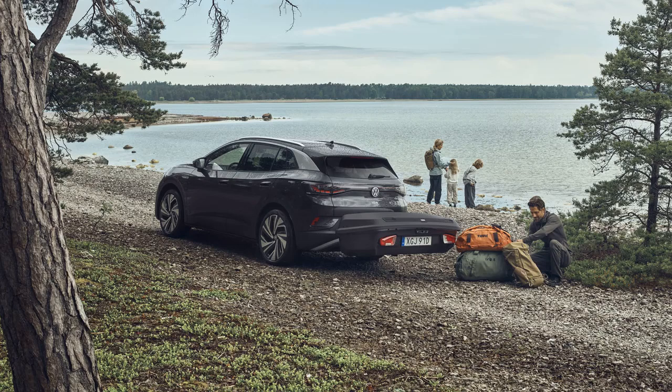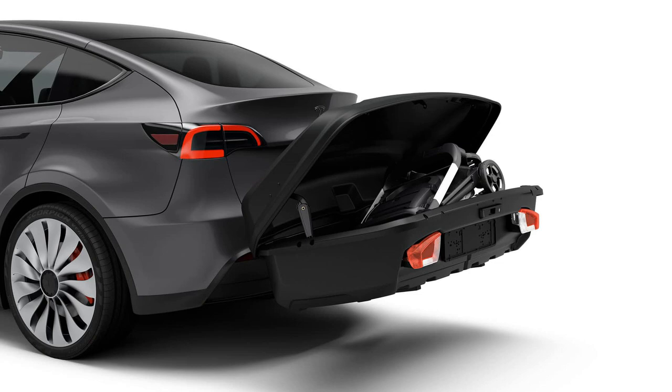The idea behind this unconventional design stems from discussions on the aerodynamics of cargo boxes, especially concerning EVs where aerodynamic efficiency is crucial for maximizing range.